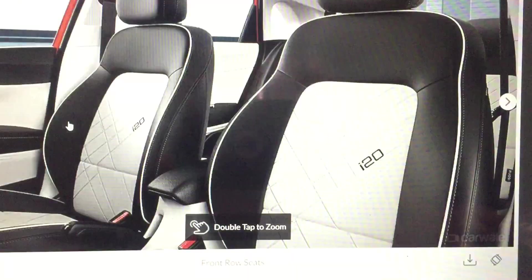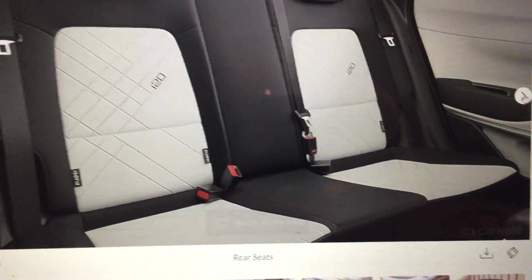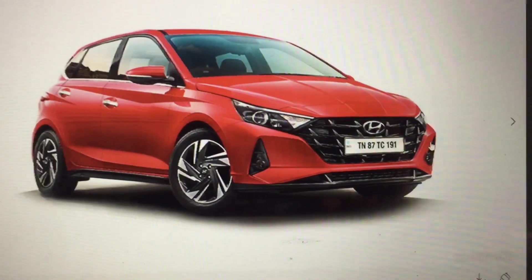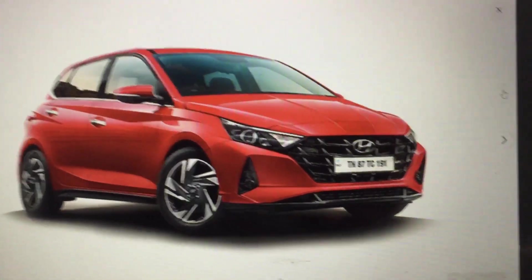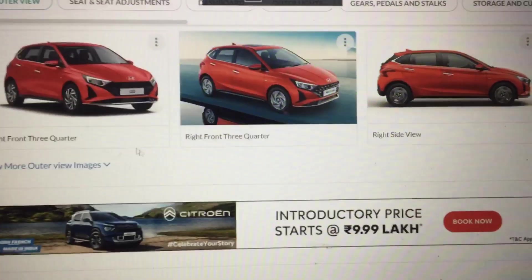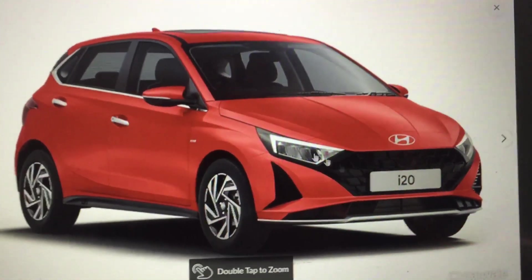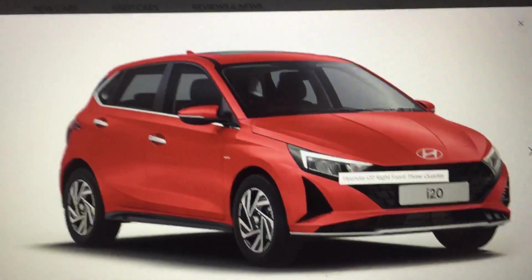First let's check the seat adjustment — this is the front seat of the Hyundai i20, and here is the back seat. On the exterior, we have the Hyundai logo, headlights, alloy wheels, door handles, and mirrors.